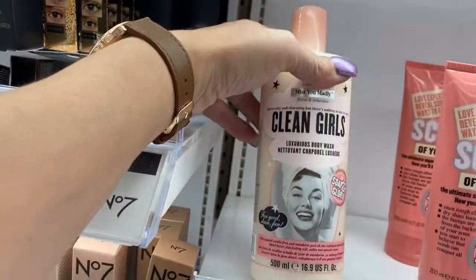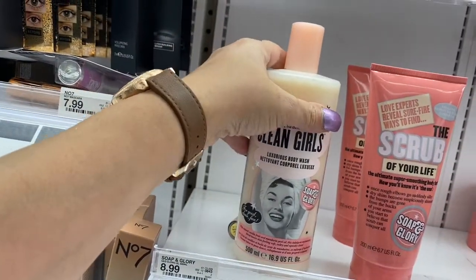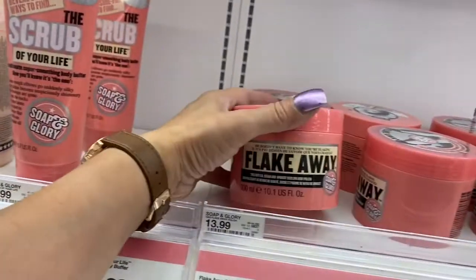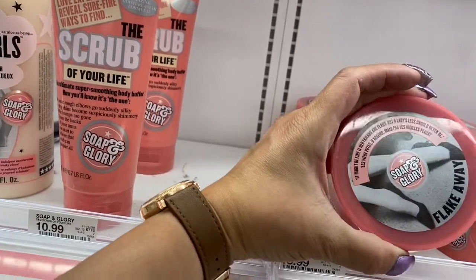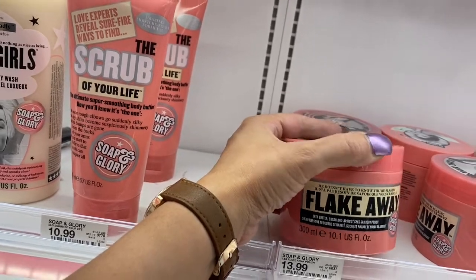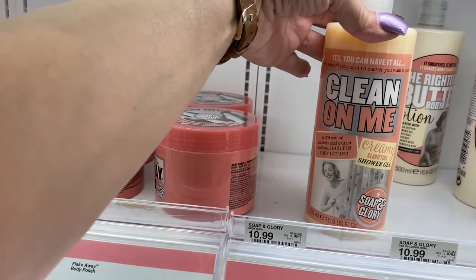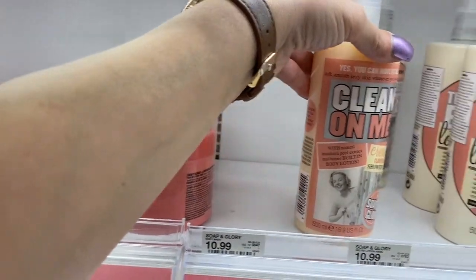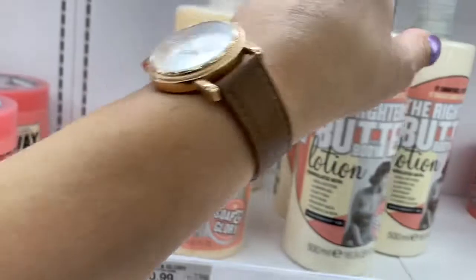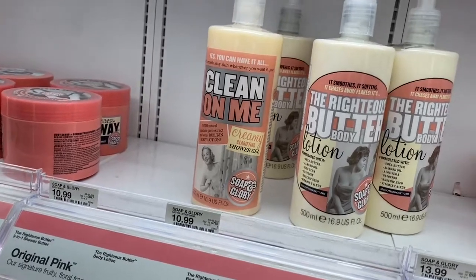So then you have this here — it's called Clean Girls, this is a body wash, I think this is $8.99. And then they have this scrub right here, $10.99. And this is Flake Away — shea butter, sugar, and apricot. This is a body scrub, $13.99. And then here is a clarifying shower gel, $10.99. And this is the body butter — creamy clarifying gel and lotion — I think that is $13.99.